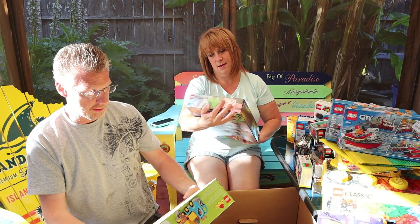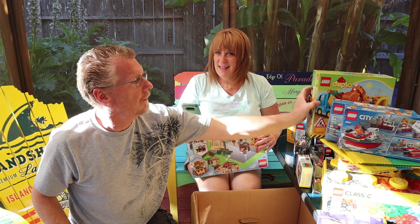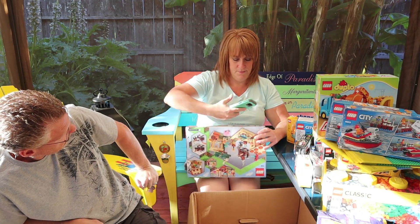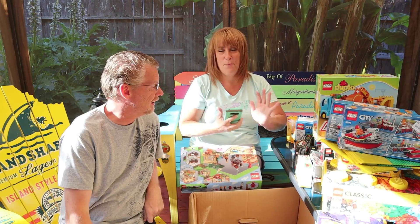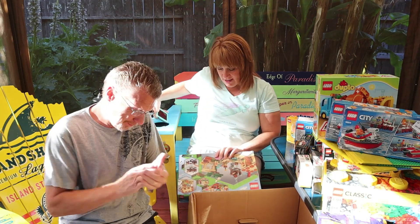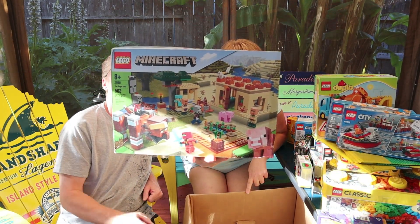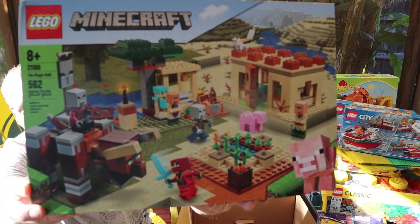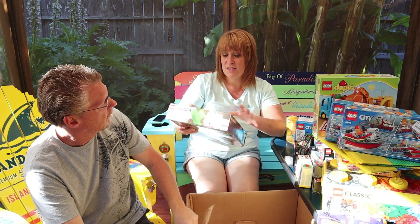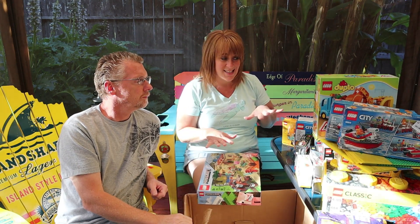Tractors, excavators, dump trucks — all kinds of good stuff. Let's see what this one retails at. The big ones are just so much fun. It's Minecraft Legos — $60 across the board. That was a lot of pieces — 562 pieces. That one's awesome!